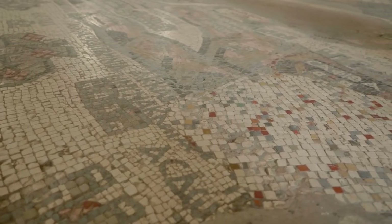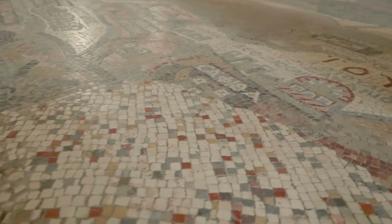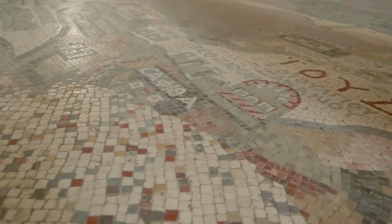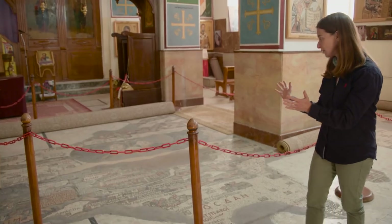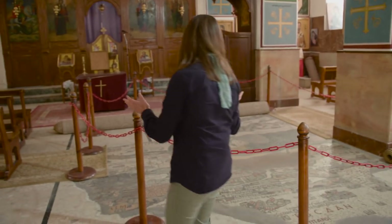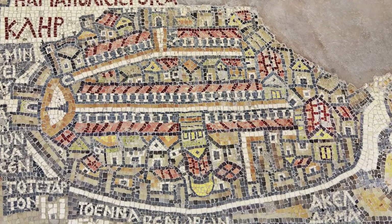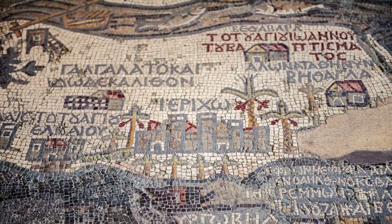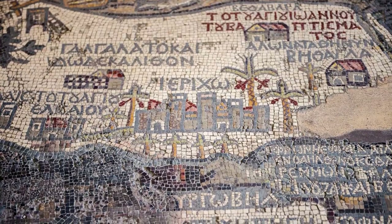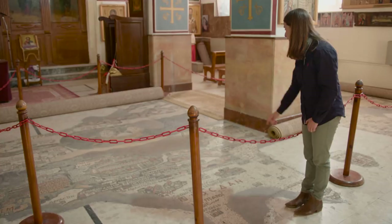This map is dated from the 6th century, shortly before the area was conquered by the first Muslim armies. What we see here is not just Jerusalem, which stands at the center, but also other cities. We have Jericho here, and Ascalon and Gaza represented here as well.